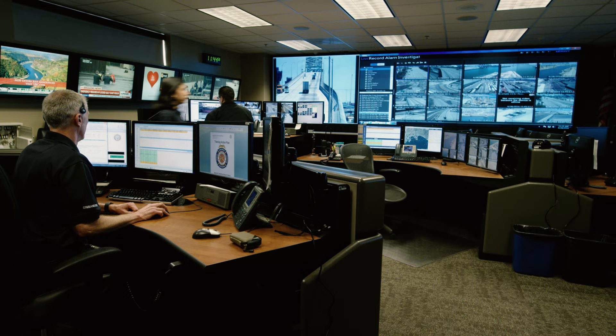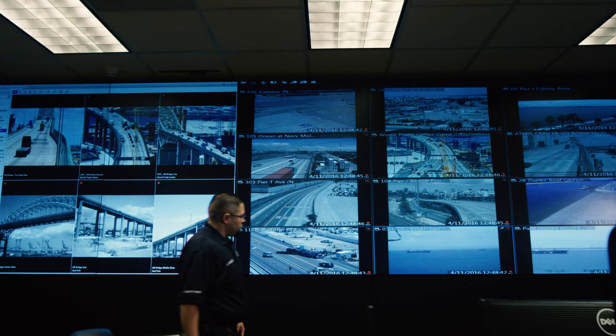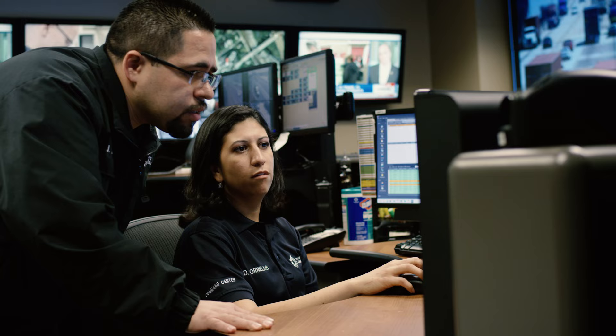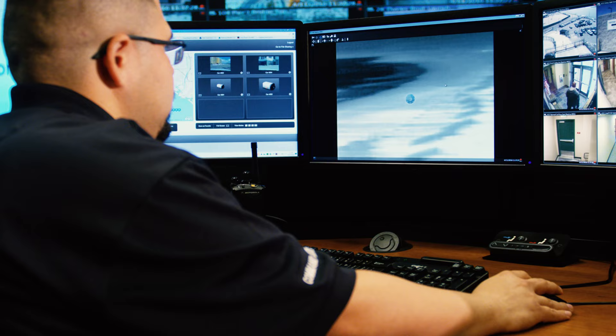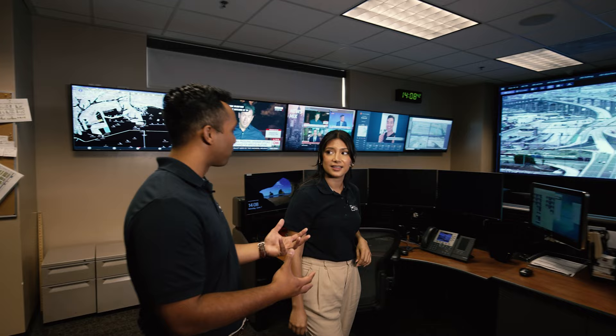Veronica, look at this place. This is the command center at the Joint Command and Control Center. Have you been here before? No, I have never been here before, and I cannot believe just how many cameras are throughout the whole port area. It's honestly so mind-blowing. They call this place the bird's eye — essentially the viewing point of the port because of how many cameras are here.